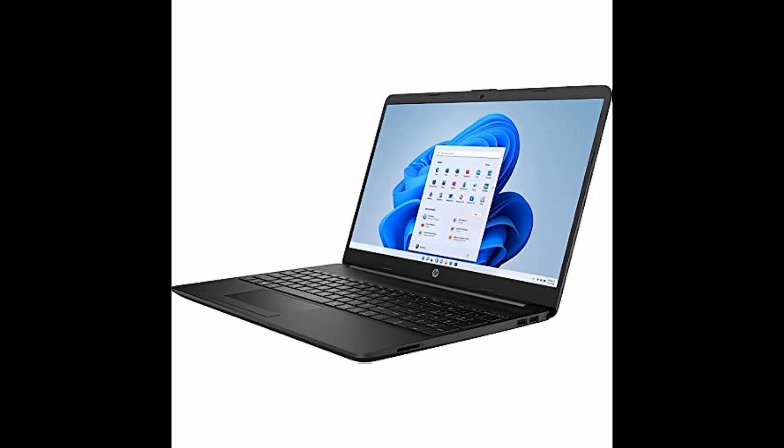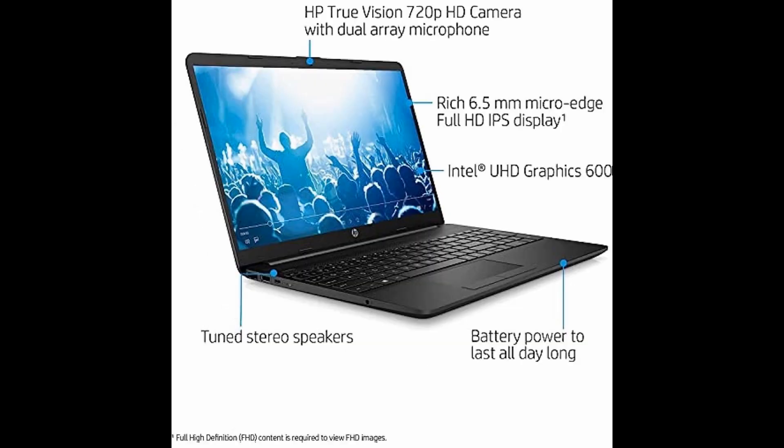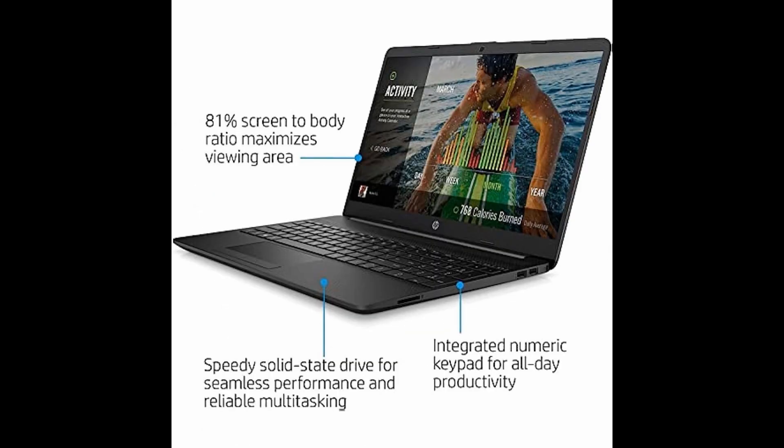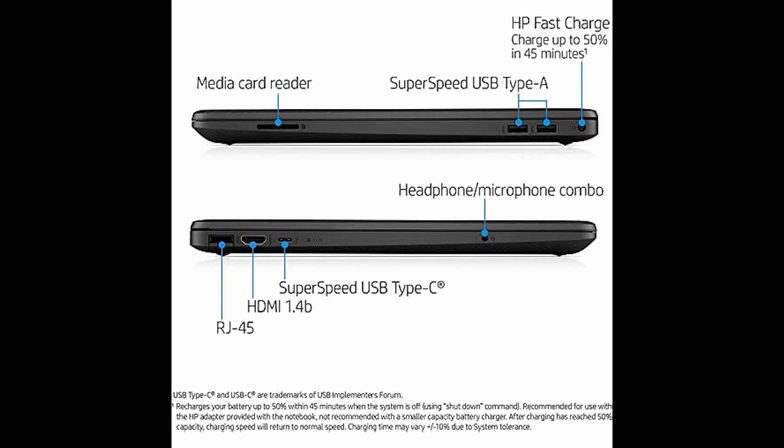Upgrade your business game with HP's newest flagship 15.6 FHD IPS laptop. Boasting a 15.6-inch anti-glare micro-edge display with impressive color and clarity, you'll enjoy wide viewing angles thanks to IPS technology.